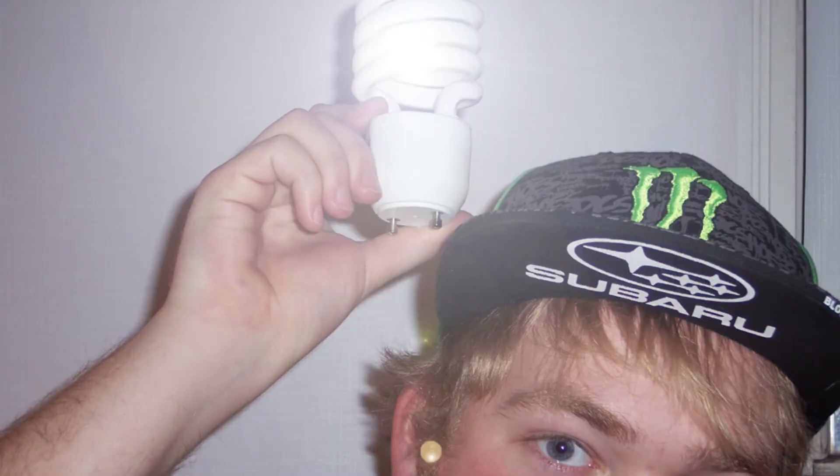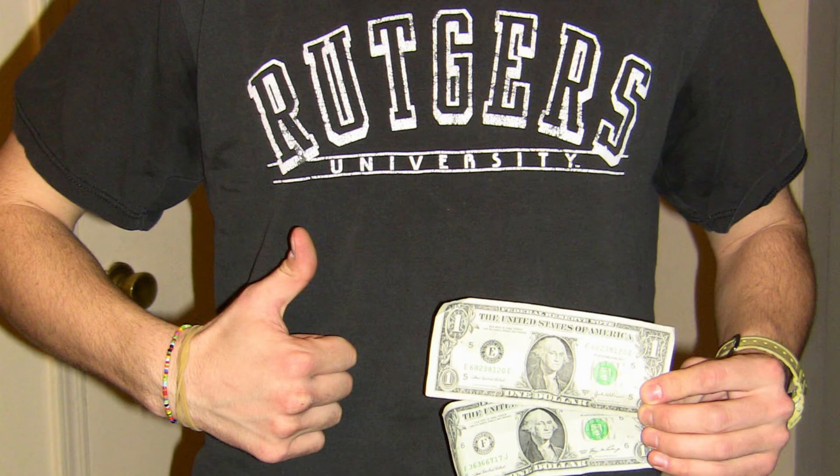That buying used is not a bad idea, but I bet you didn't get that Rutgers shirt at a thrift store. Wrong, my friend. Two dollars at the Salvation Army.